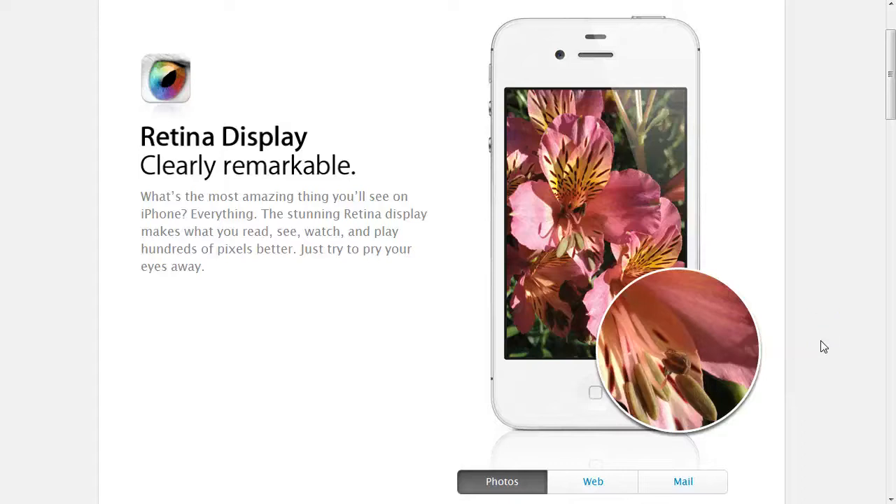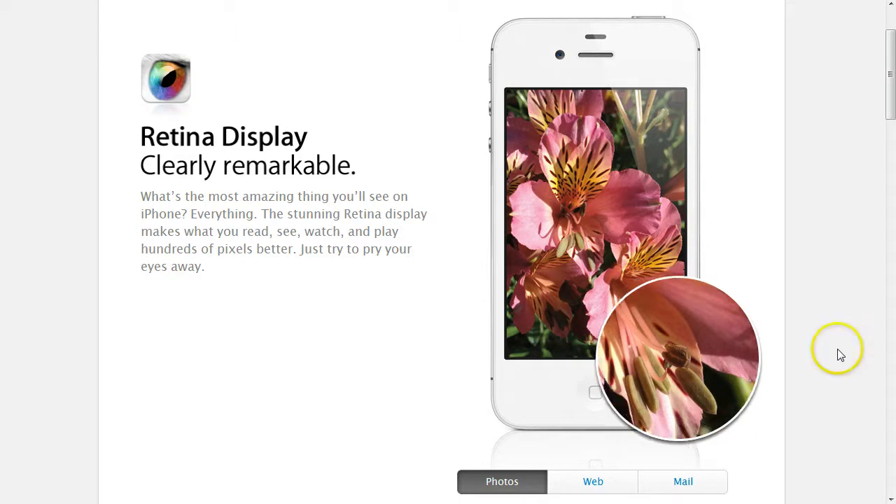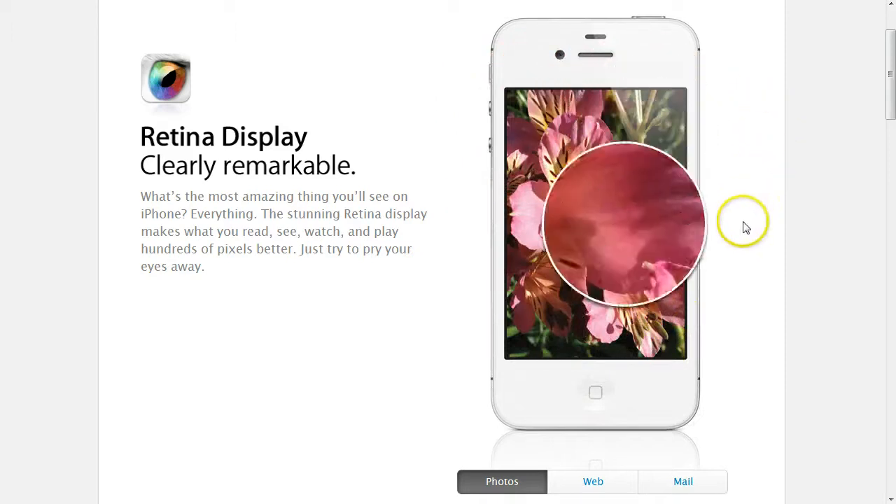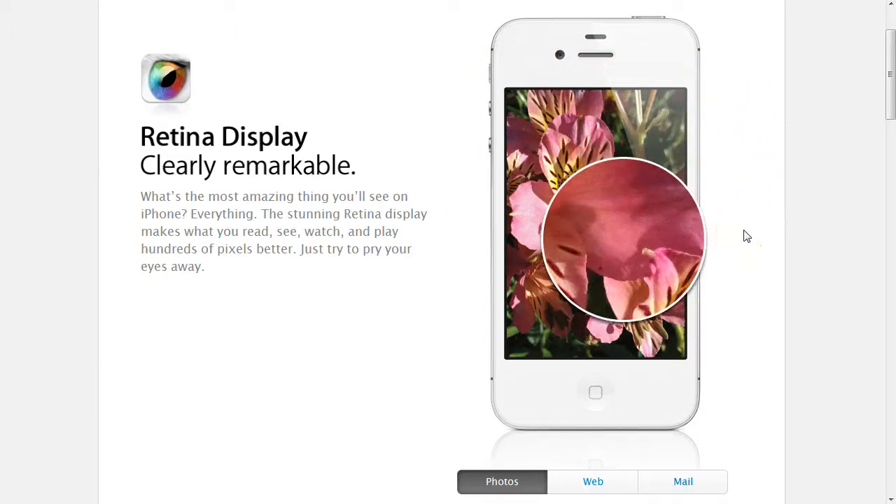A lot of people have been asking us what Retina Display is. It's a new technology and Apple's really pushing the forefront of this — they're leading the charge on Retina Display. It's basically going to be an HD web experience and they're allowing for higher resolution images to be seen on their devices.